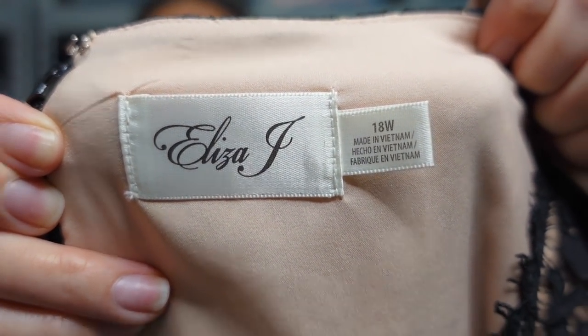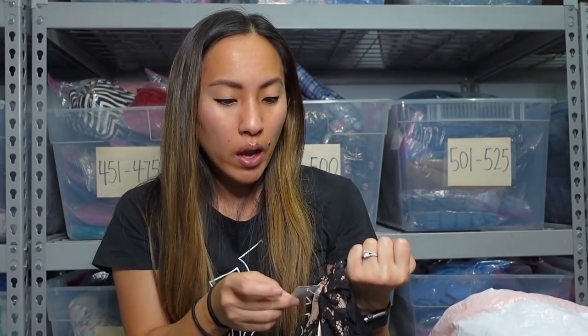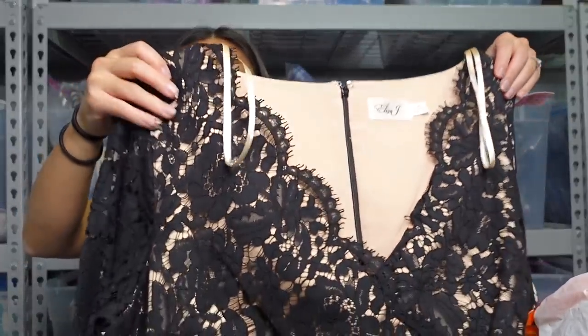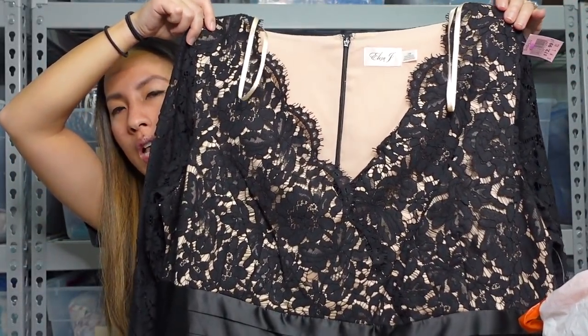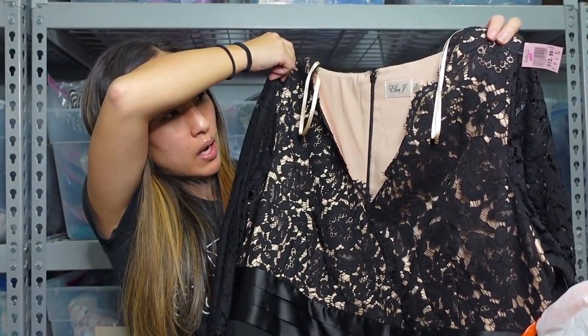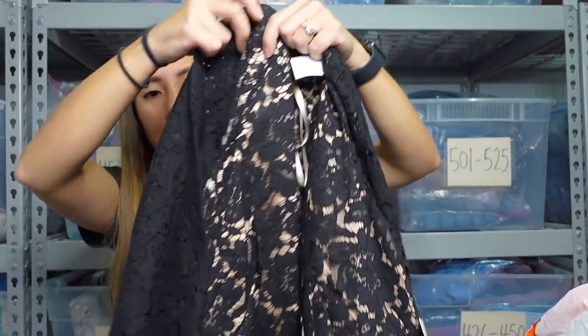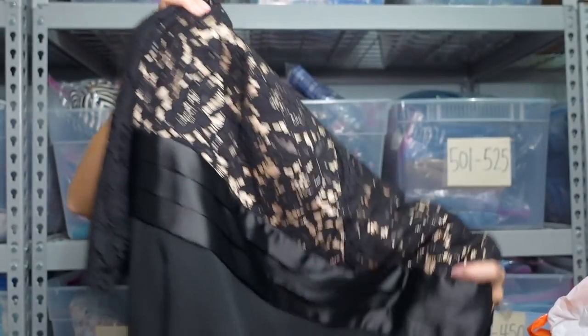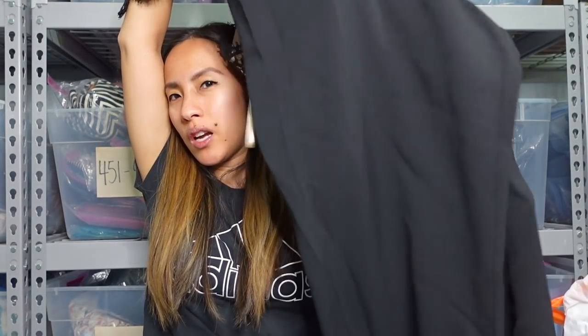It's a bigger size — size 18W — and they wanted $13 for it, but I was fine with that because it was new with tags, from Nordstrom. At the top it's got this lacy bodice with a scallop detail at the neckline and lace sleeves — again with the scallop hem. It is a jumpsuit, which sometimes has a hard time moving, but I feel like this would be so great for like a wedding.